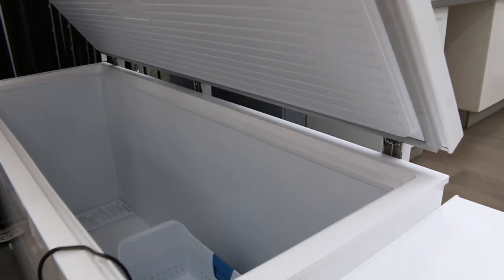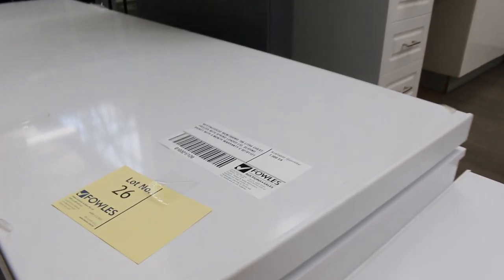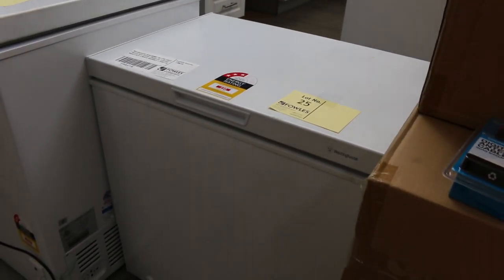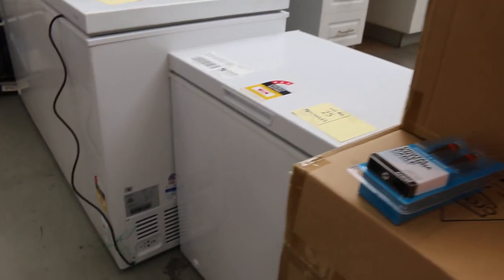Great big freezer and it's a six-month factory warranty out of Westinghouse, I think. We've got heaps of chest freezers in tomorrow — that's why I thought I'd start with a chest freezer. That's a smaller one there, 140 litres, so that's sort of your standard domestic size.